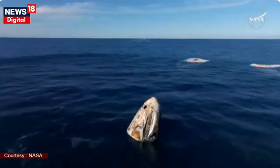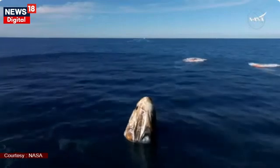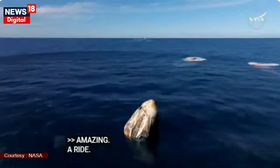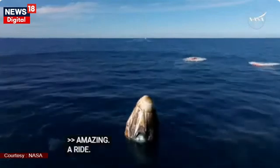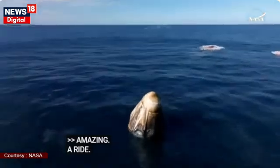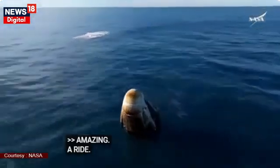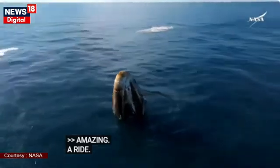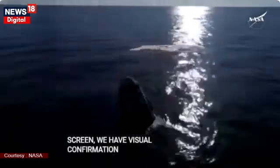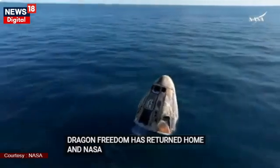It is just an amazing thing. What a ride — I see a capsule full of grins ear to ear. We have visual confirmation of splashdown. Dragon Freedom has returned home, and NASA astronauts' system safety verifications are in progress. We'll report back when recovery personnel are en route.